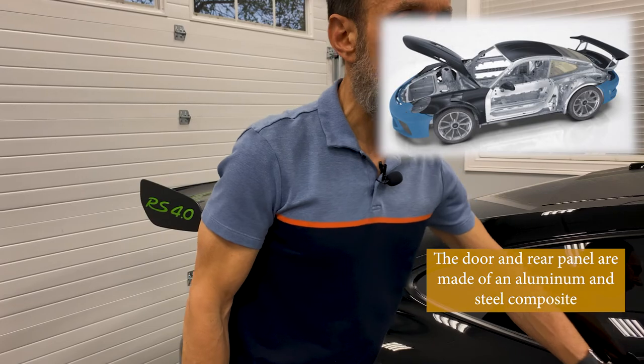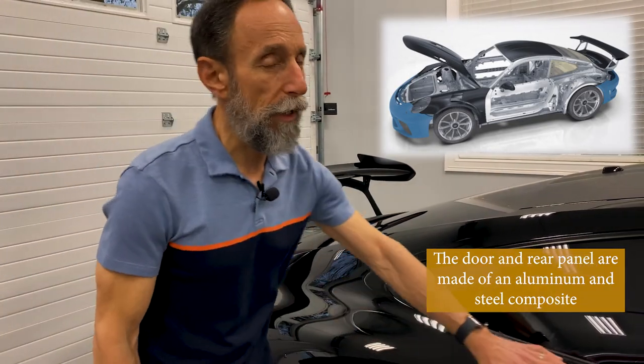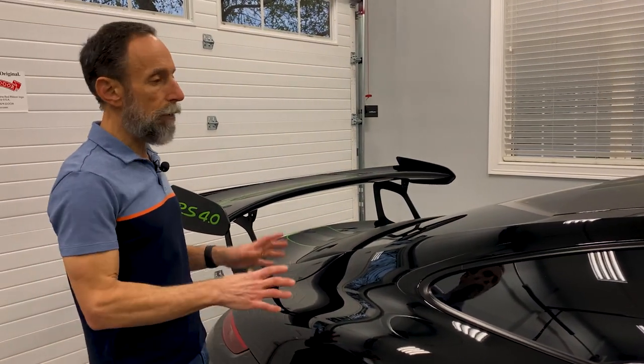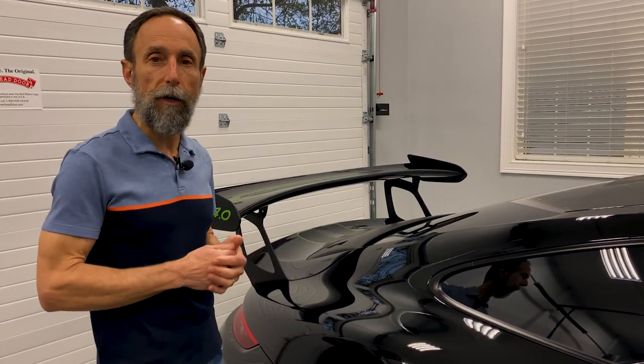The doors are aluminum. Those are some of the weight-saving features of the 991 GT3 RS.